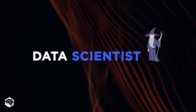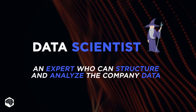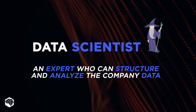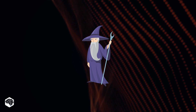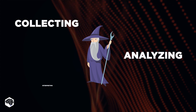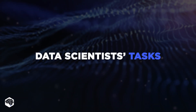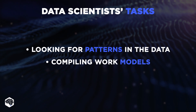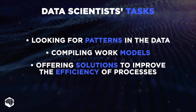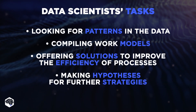So, who is a data scientist? A data scientist is the wizard who can structure and analyze the data that your company has been collecting, directly or indirectly. Such a specialist is responsible for collecting, analyzing, and interpreting extremely large amounts of data. Among data scientist tasks: looking for patterns in the data, compiling work models, offering solutions to improve the efficiency of processes, and making hypotheses for further strategies.